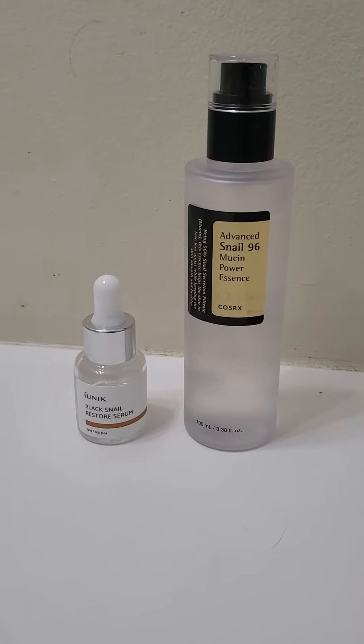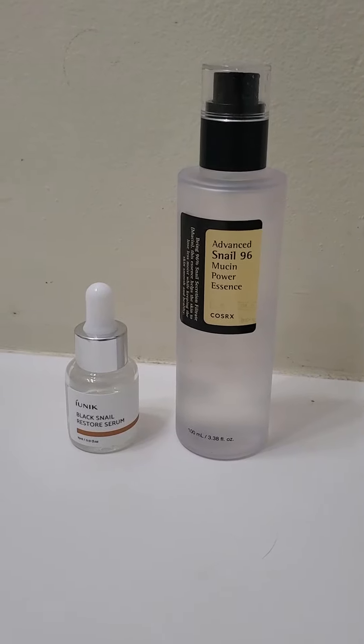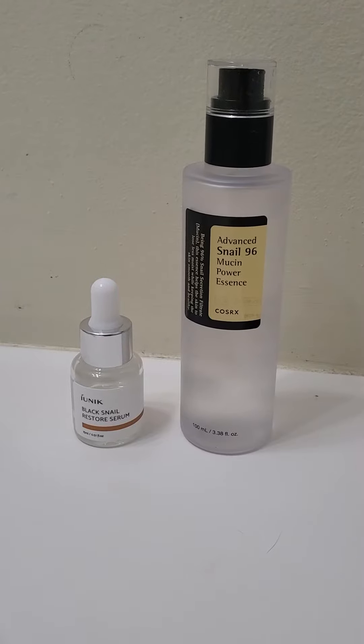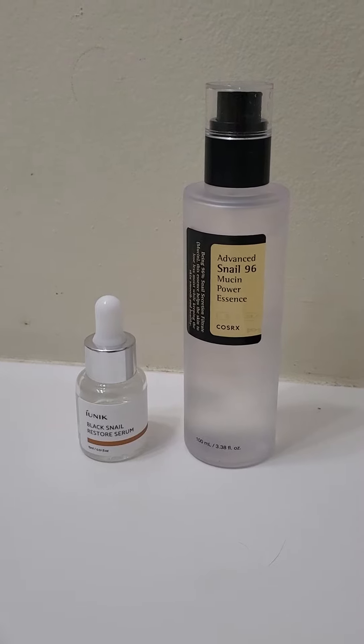So to start off with, I have dry skin, I have a lot of redness, I don't have acne. My skin is sensitive and easily irritated. I had a routine down that took care of my redness, but as winter came along, the dryness of my face was becoming a serious problem. So I decided to add something extra to my routine.